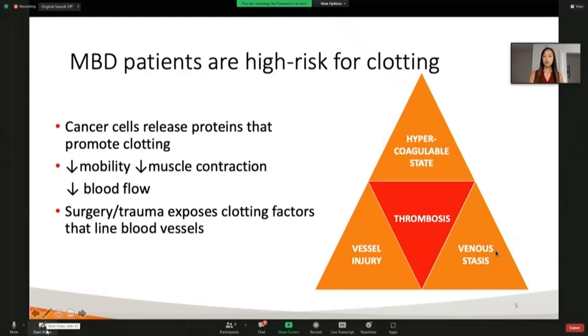Also, venous stasis occurs in this population because of these cancerous lesions that spread to bone. Oftentimes they target areas like the spine, the pelvis, the long bones. This can make it very difficult for patients to ambulate and weight bear. And that lack of mobility decreases muscle movement, which also causes decreased blood flow and stagnation of blood.